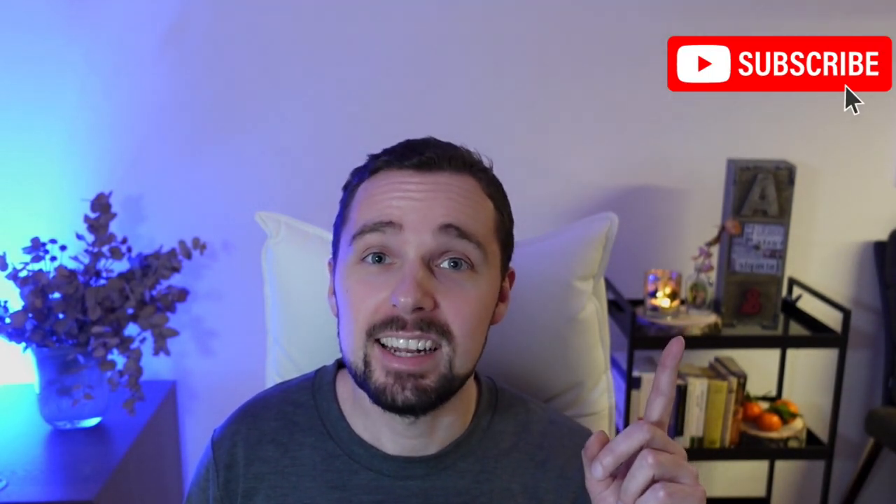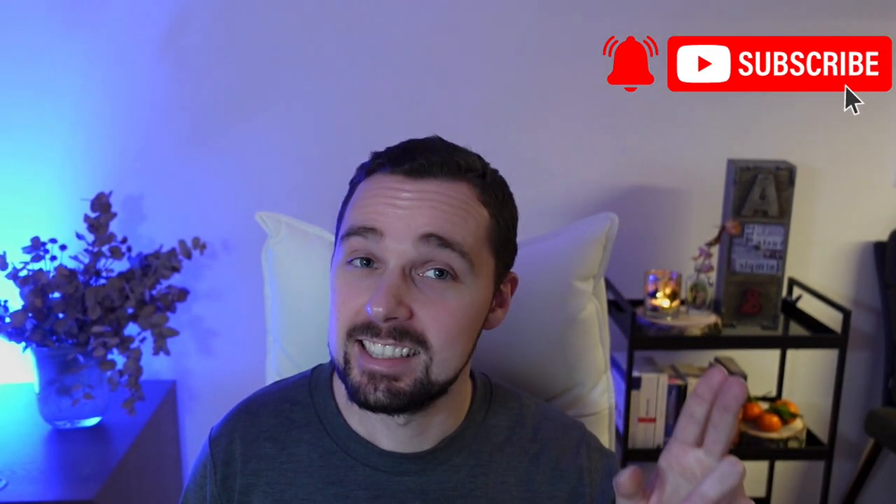That's it friends — be safe, always do your own research, hit that subscribe button and ring that notification bell. See you on the other side.